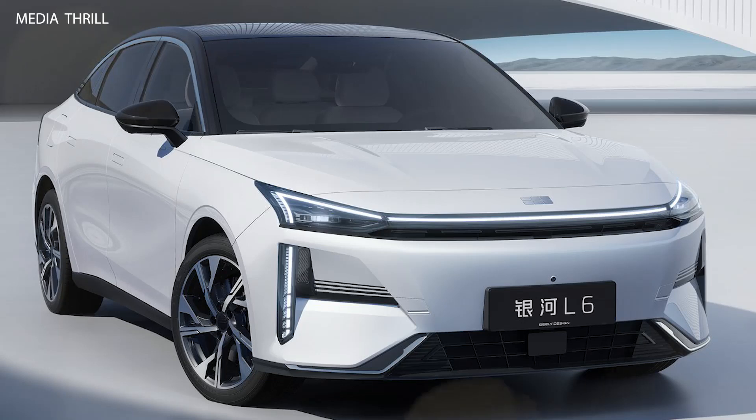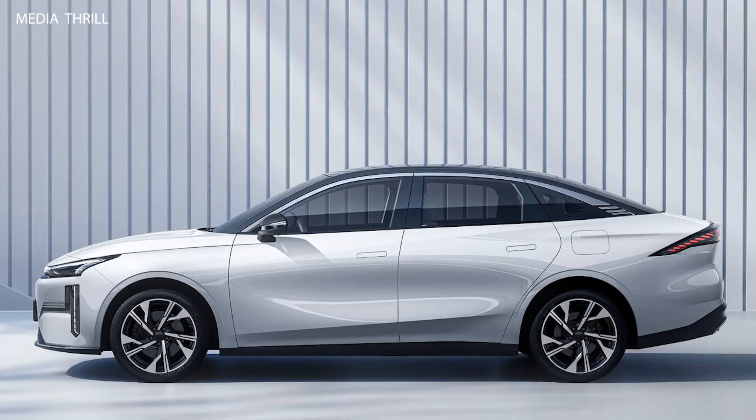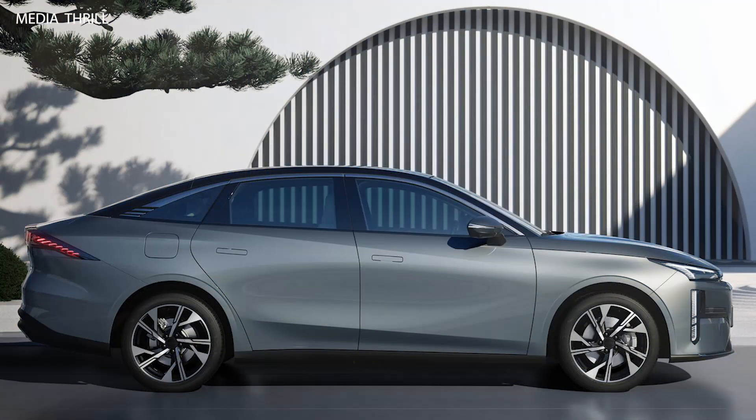Electric powertrain: as part of Geely's commitment to sustainability, the Galaxy L6 is powered by an advanced all-electric powertrain, offering smooth and silent performance with zero emissions.